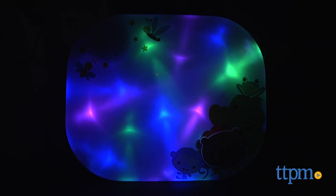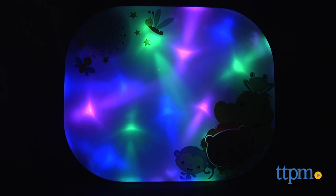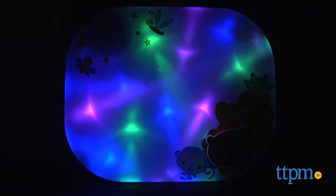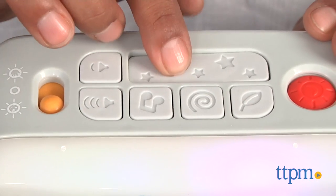It's bedtime for baby with a soft soothing light show. Hi everyone, this is Maria with TTPM. Here we have the Soother and Play Light Show from Fisher-Price. This is a crib mobile that plays up to 30 minutes of music, white noise, and nature sounds, and has a pretty funky light show to engage babies.